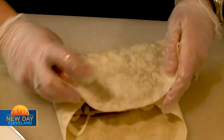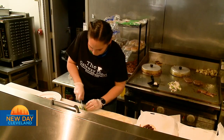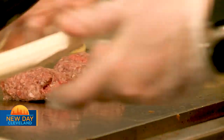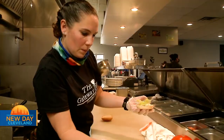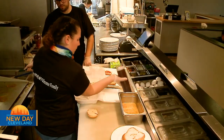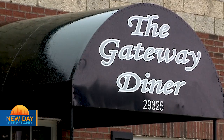We try to do as many things fresh. We're constantly in here prepping, constantly trying to figure out what we can do to make it better. It's really special to us to know that when your food comes out, it's coming out right as we made it. It's a passion for a lot of us — we want everyone to know that when your food comes out, we cared about that dish. The Gateway Diner is located in Wickliffe.